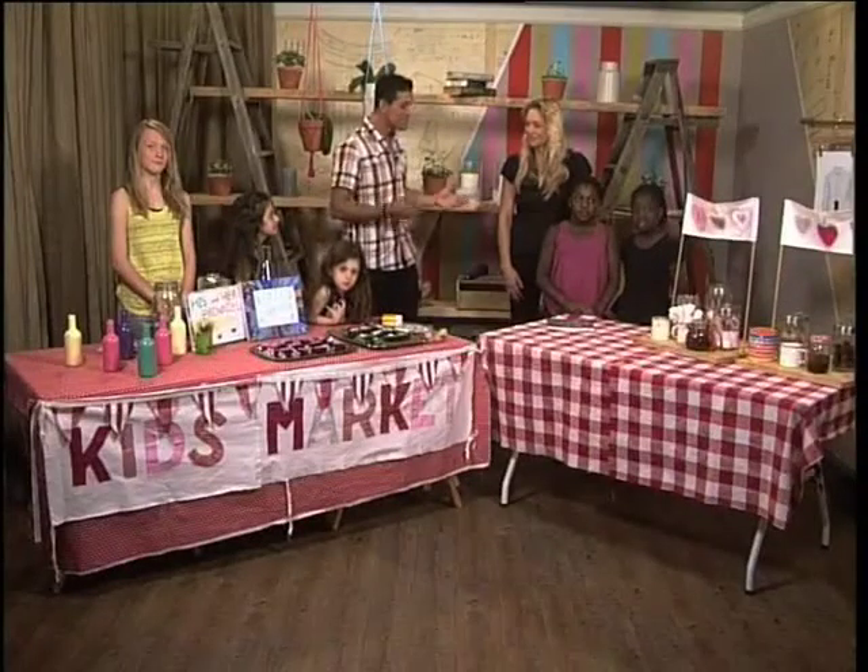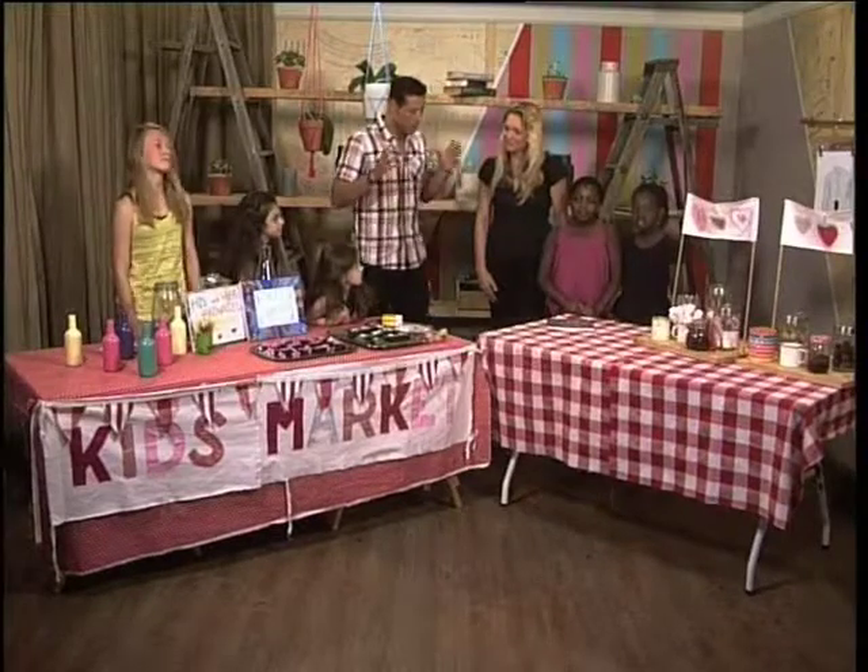Back with Sam Scarborough from Kids Decor, we're talking kids market tables. With school holidays fast approaching, it can be quite tricky occupying the kids throughout the holiday period, so here are some great ideas. We spoke earlier about creating a kids market table — in terms of time and resources, how difficult is it really? It's very easy, all you need to do is...